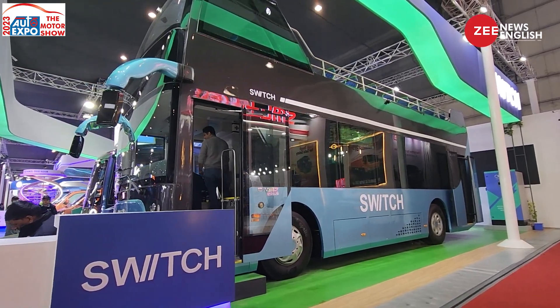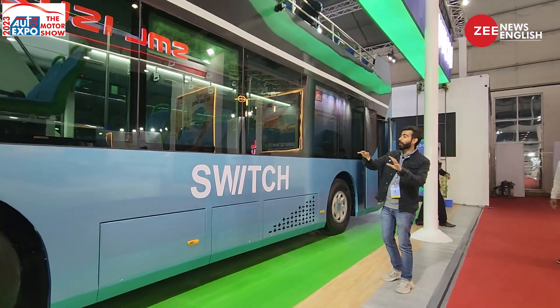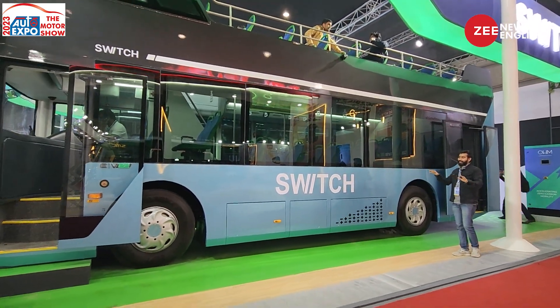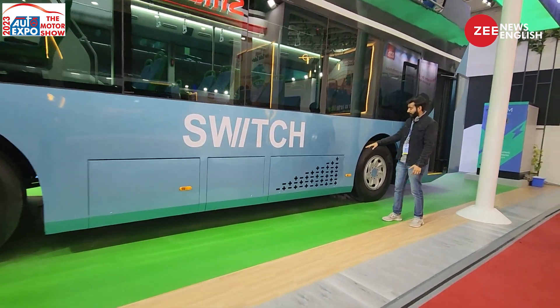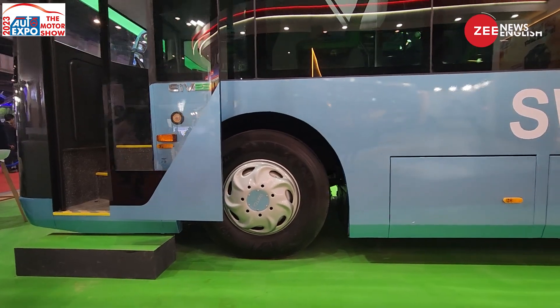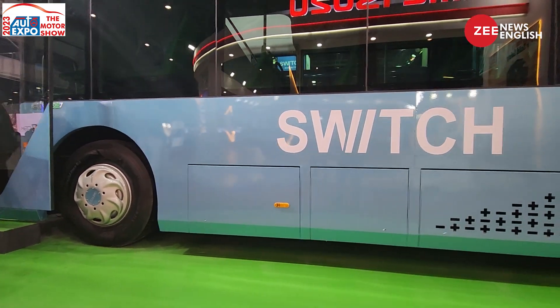You can see that the design of this bus looks really modern and neat. All the windows sit flush to the body, and the Switch branding looks cool. There's also a positive and negative sign to push out hot air from the motors and components.